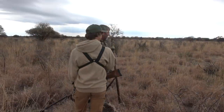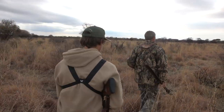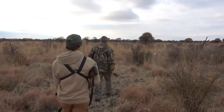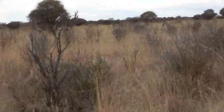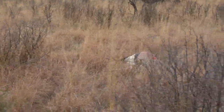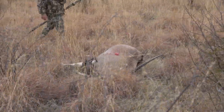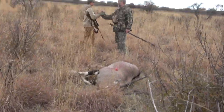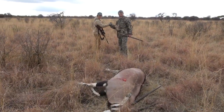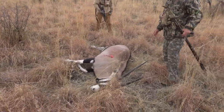You shot a perfect shot. That was a very good shot. Well done. It's bubbling out. That's it. Beautiful. Well done. Yes, that was good. Three seconds. Perfect shot on the shoulder. What a beautiful bull. Good job, dude.